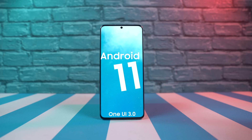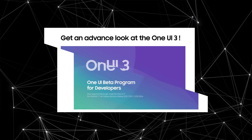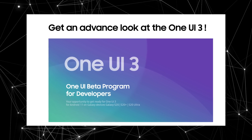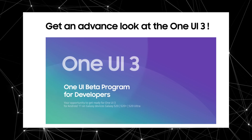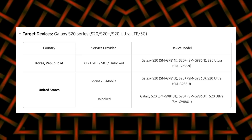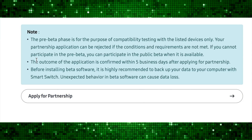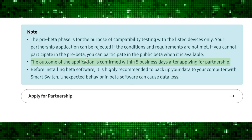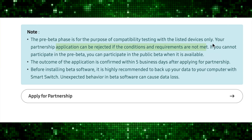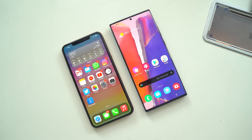First up, we have big news: One UI 3.0 based on Android 11 is almost here. As reported on Samsung.com, you can get an early taste of One UI 3.0. This is actually for the Galaxy S20 series — the S20, S20 Plus, and S20 Ultra. Right now this is a super early pre-beta, pre-closed beta for developers. If you're living in Korea or the United States, you can apply for the beta. This is the fastest Samsung has ever been when it comes to future big Android updates.